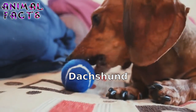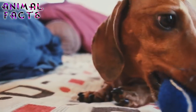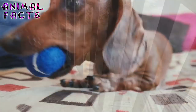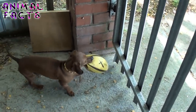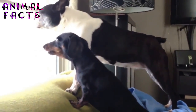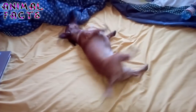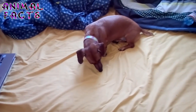"Nothing will turn a man's home into a castle more quickly and effectively than a Dachshund." — Queen Victoria. One of the most recognizable dog breeds on Earth, the Dachshund is also one of the most popular. But how well do you really know them? Did you know that packs of Dachshunds were used to trail wild boar? Do you have an incredibly cute image in your head now? Let's discover 10 amusing facts about the adorable wiener dog.